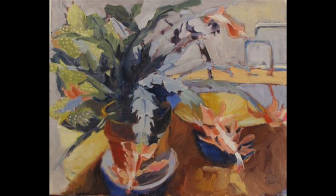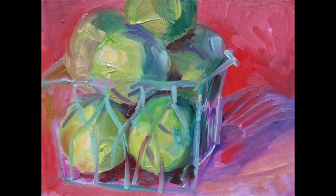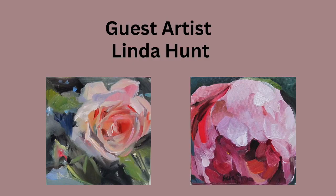You can find her at lindahuntfineart.com and also on Facebook as lindahuntfineart, where I think you'll see more of her work than on her website. Say hello to her for me because I really enjoy her work and would love to see more of it. So remember to keep your paper white, your paints wet, masks for value, and you can mix for color. Please join my YouTube channel, and I'll see you next time. Bye-bye.